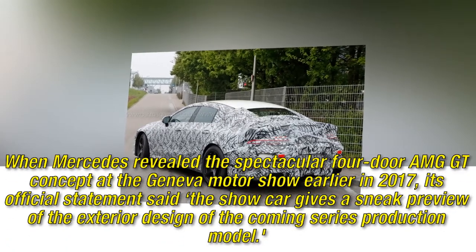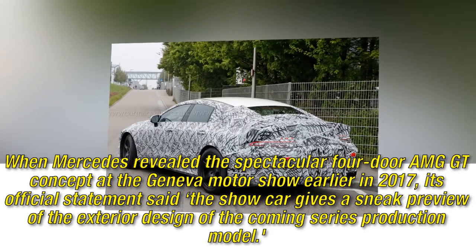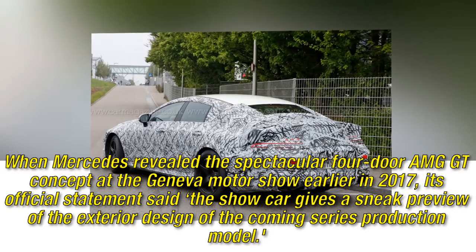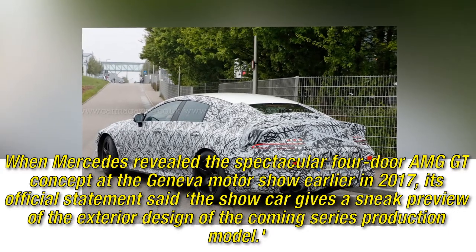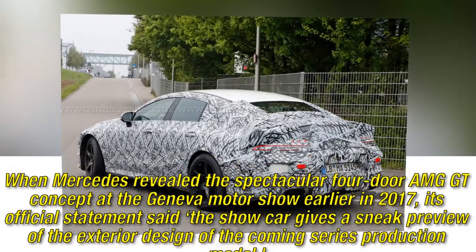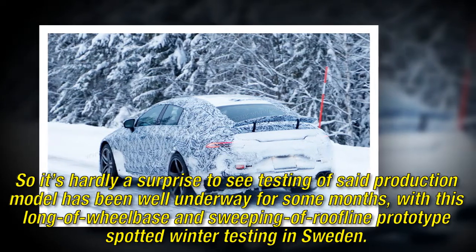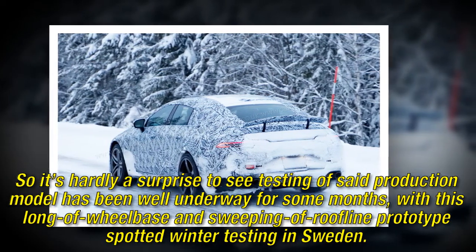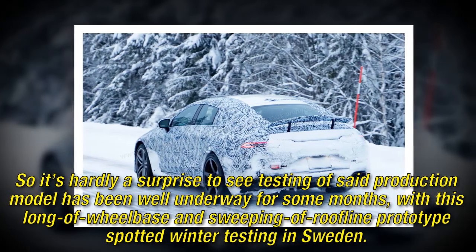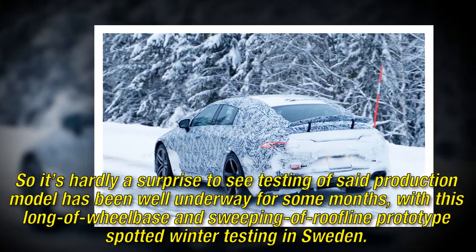When Mercedes revealed the spectacular four-door AMG GT concept at the Geneva Motor Show earlier in 2017, its official statement said the show car gives a sneak preview of the exterior design of the coming series production model. So it's hardly a surprise to see testing of said production model has been well underway for some months, with this long-wheelbase and sweeping roofline prototype spotted winter testing in Sweden.